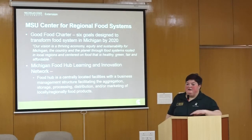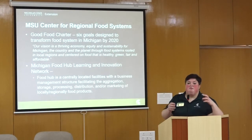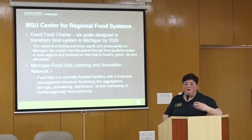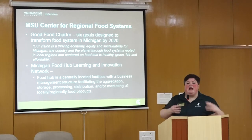Food hubs are all very different. There's not one model designed to work perfectly — it's an idea that can suit many different corporate structures, cooperative structures, communities, and products. Essentially, the hub would buy or market food from a farm based on its availability to institutions or other buyers that need large quantities, and they can aggregate from many farms.